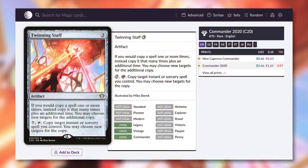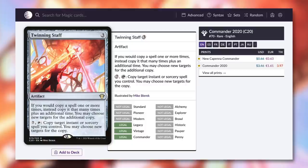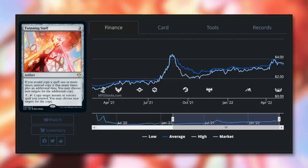Moving on to some artifacts, starting with Twinning Staff, which is now just $0.66. It's an artifact for three that says: if you would copy a spell one or more times, instead copy it that many times plus one additional time, and you may choose new targets for the additional copy. By paying seven and tapping, you can copy target instant or sorcery spell you control. Essentially, if you copy something, you get an extra copy for free. More and more recently, we've been getting commanders that work with copying spells or benefit from copies. $0.66 is an absolute steal for those commanders — this is only the second printing. It was a budget card for a while, then as more of those commanders came out, it went up to $4. Luckily with this reprint, it's much more budget-friendly at just $0.66.